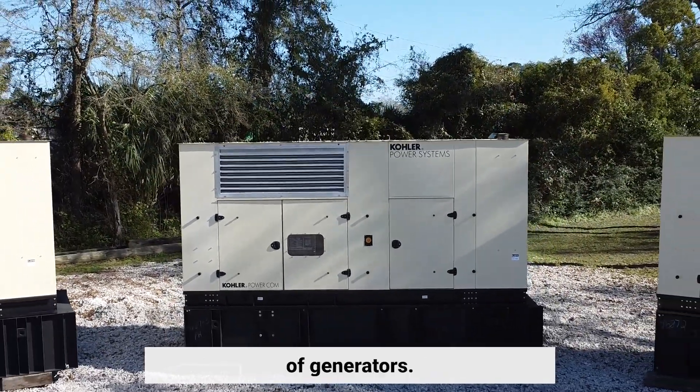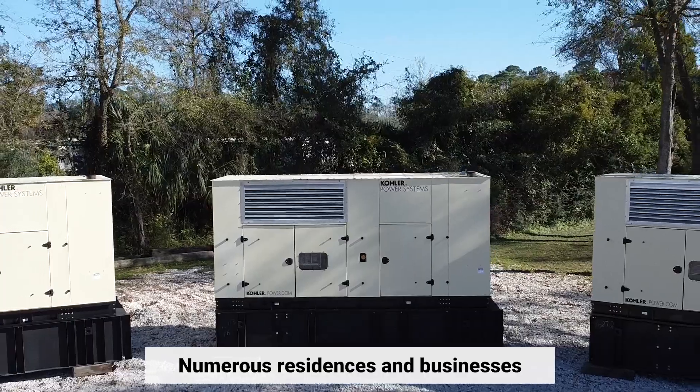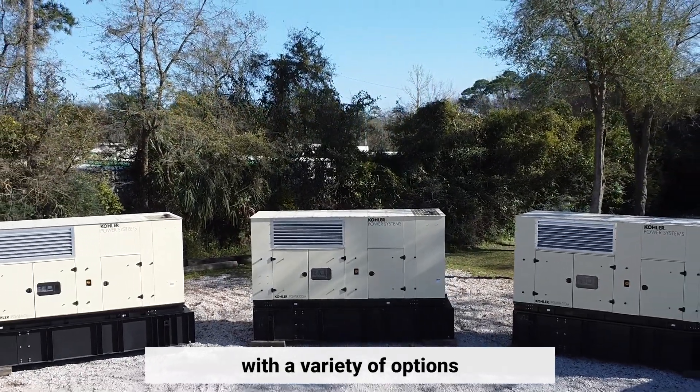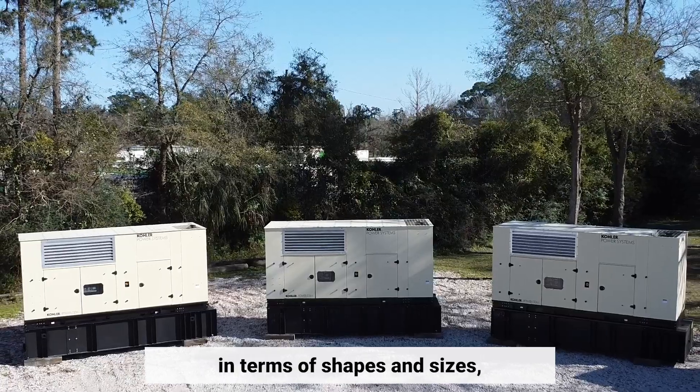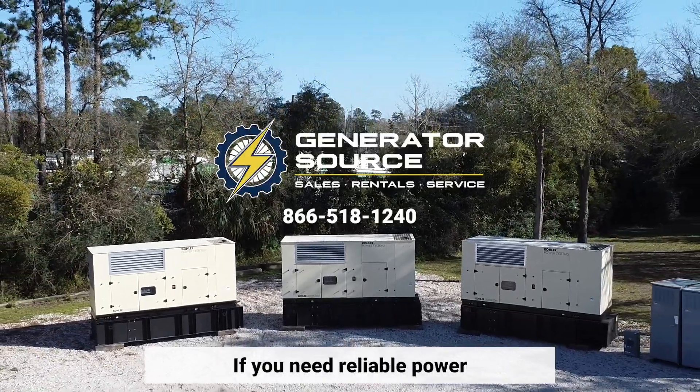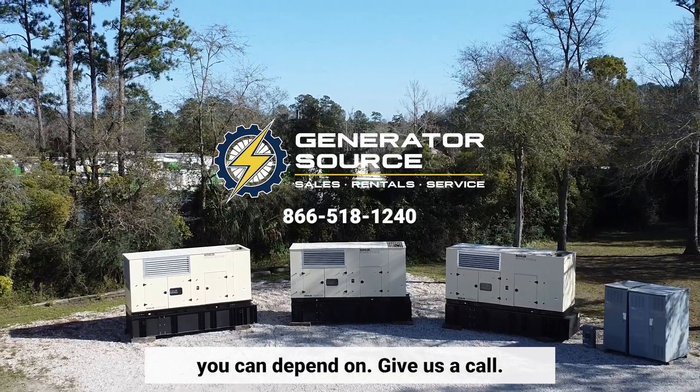Thanks to the remarkable innovation of generators, numerous residences and businesses can consistently rely on dependable power. With a variety of options in terms of shapes and sizes, there's undoubtedly a generator that suits your needs perfectly. If you need reliable power you can depend on, give us a call.